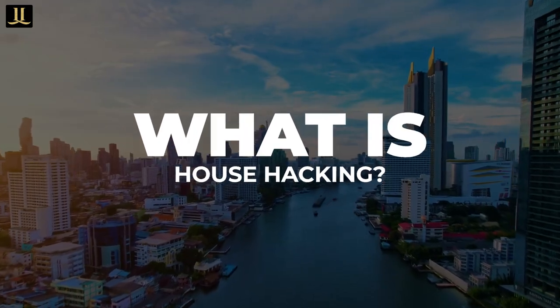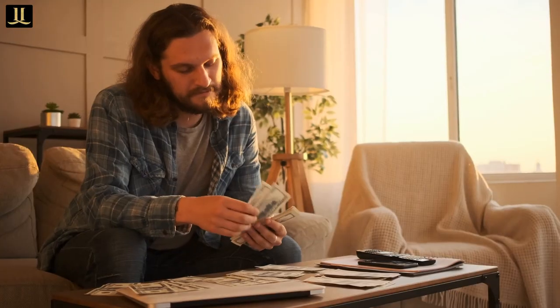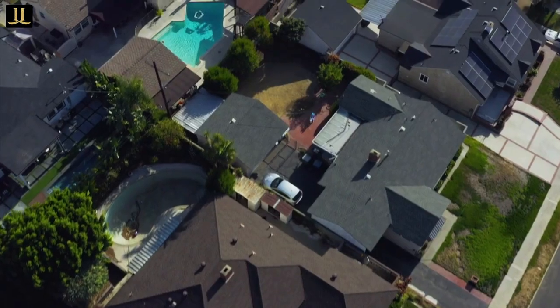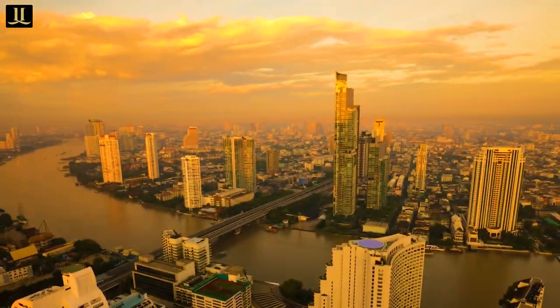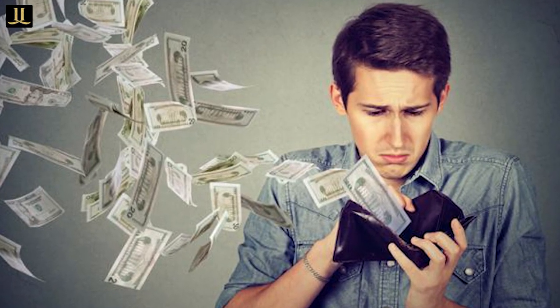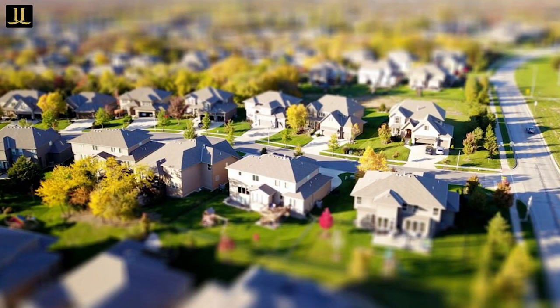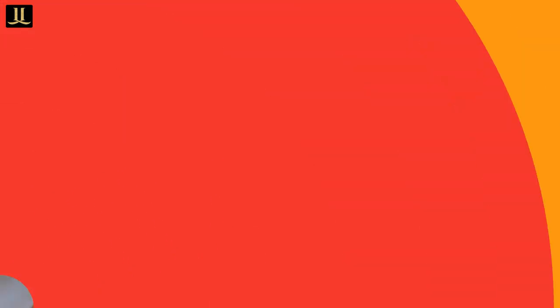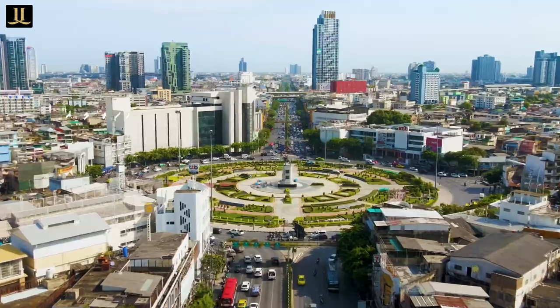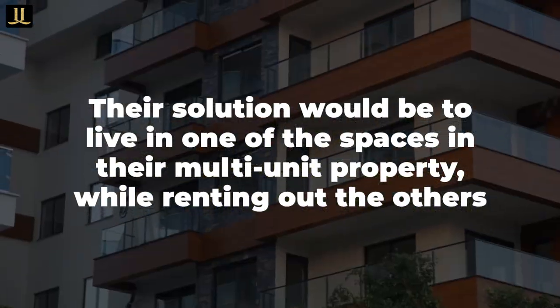What is house hacking? House hacking is a real estate investment strategy where investors earn rental income by renting out their primary residence. House hacking originated in areas where owning a house and living comfortably became too expensive. Homeowners would find it too expensive to live near work or in desirable neighborhoods and pay monthly mortgages, so their solution was to live in one of the spaces in their multi-unit property while renting out the others.